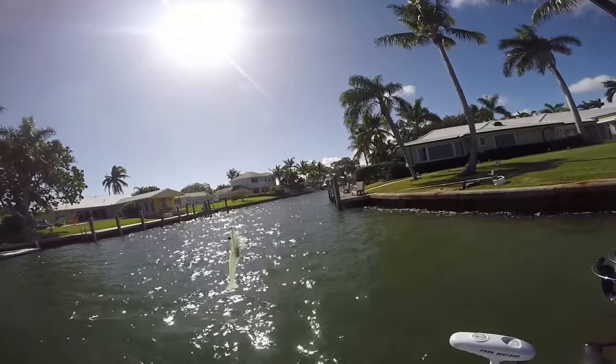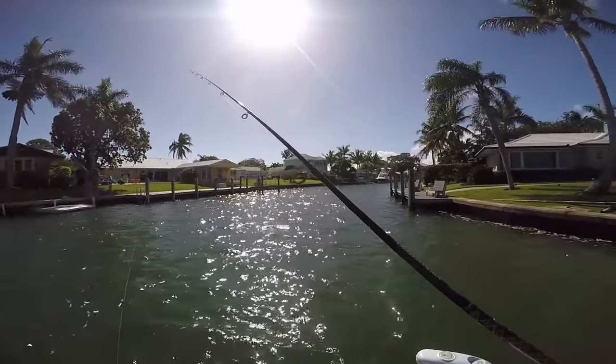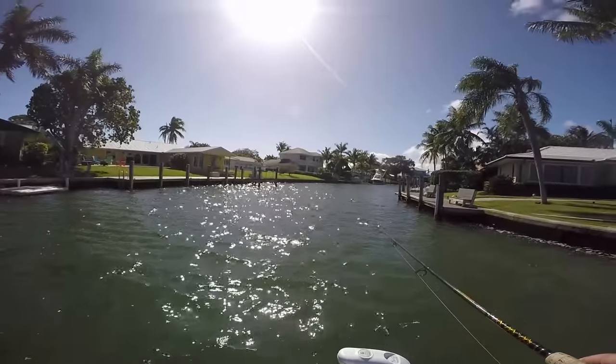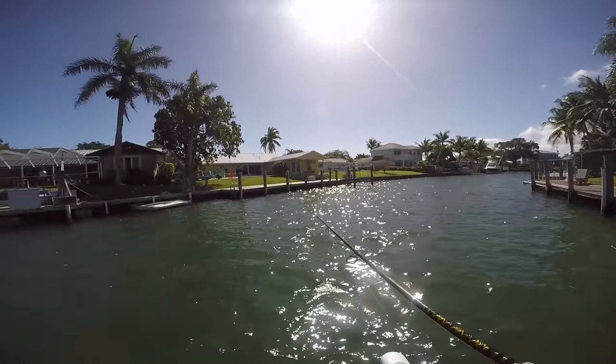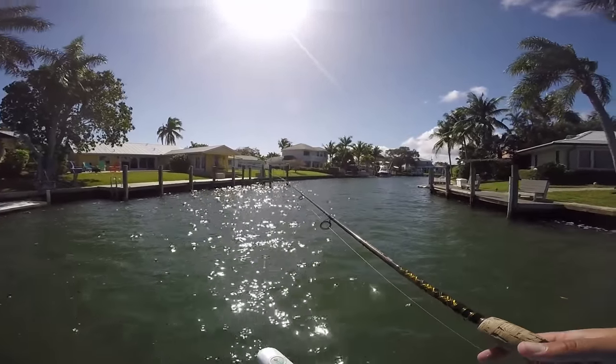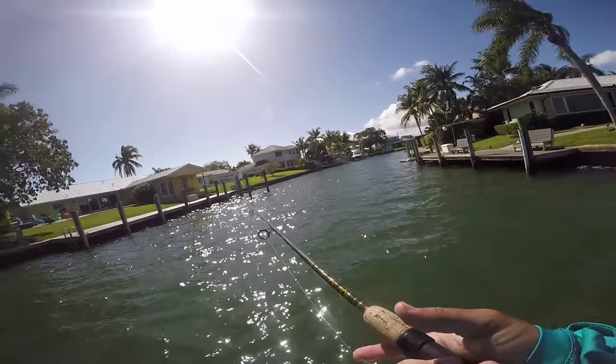Like always this time of year the wind has seriously fired up, so we're moving into a little residential canal. We're going to keep pitching our DOA around in here and hopefully connect with some fish. Man, it is slow, slow, slow today, but I'm still hopeful that we can hook into maybe one or two more fish before the day is over.